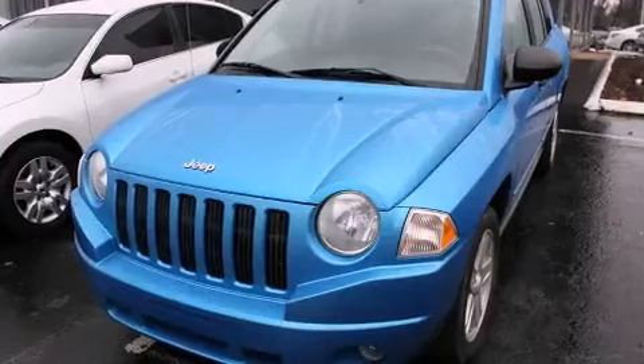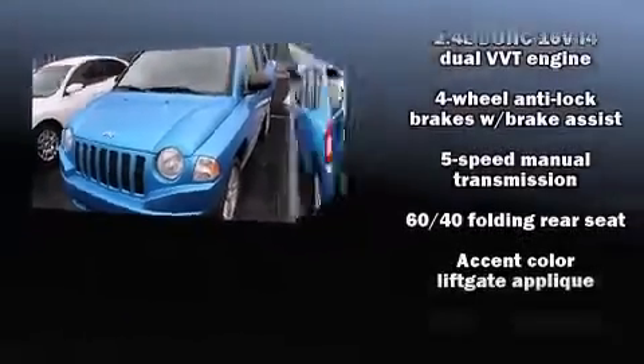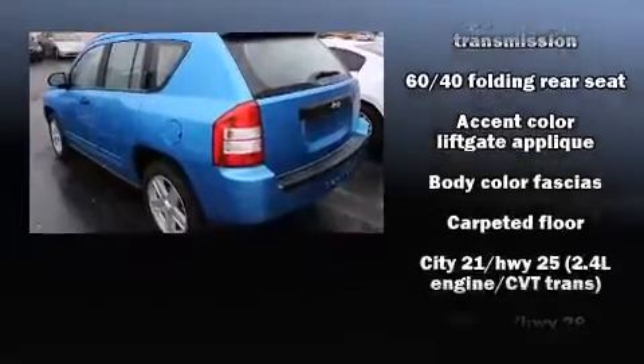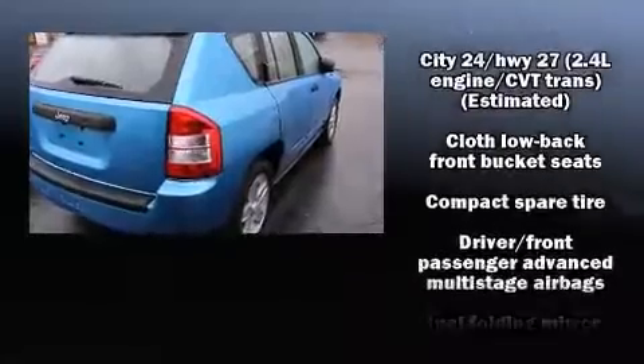Jeep also prioritized safety and security with features such as dual front impact airbags, head curtain airbags, brake assist, ignition disabling, and ABS brakes.